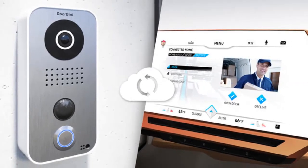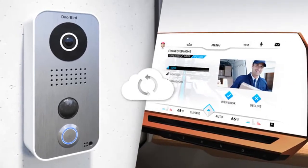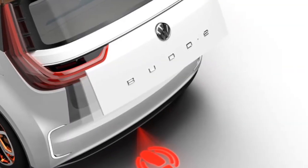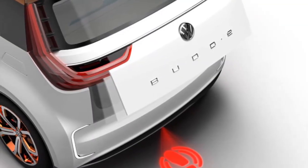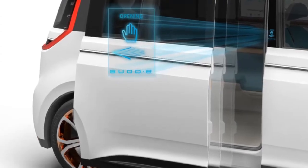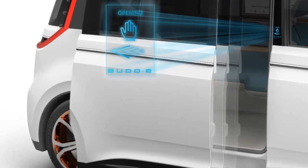Arguably more important than those range and performance metrics is what all of that technology sits atop — a new modular electric toolkit architecture specifically designed for battery-powered vehicles. The theory is that the toolkit can be used to underpin a variety of different types of electric vehicles, not unlike VW's existing strategy with its gas and diesel-powered vehicles.